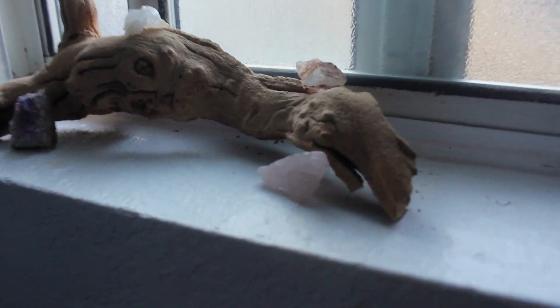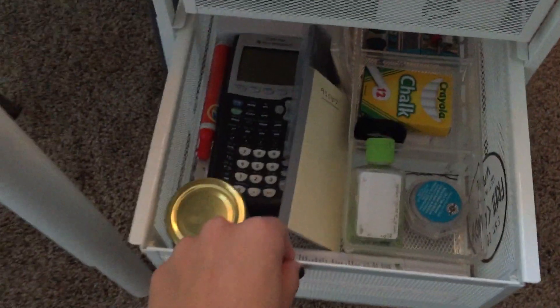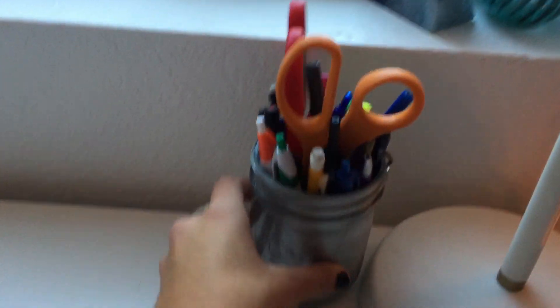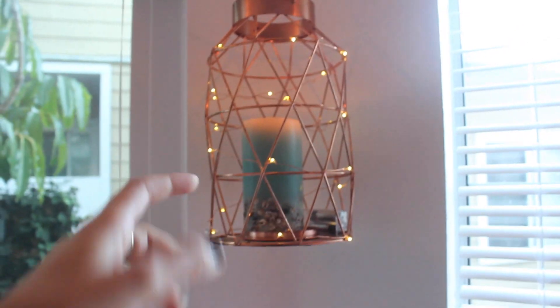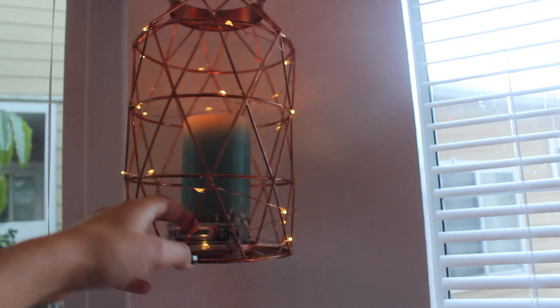I got this driftwood and these cool crystals from a flea market. This desk unit I got from Ikea — this is where I keep all my pens and pencils. This fun lamp is also from Ikea. I keep my pens and pencils in this fun jar, and there's an amethyst my friend got me. My mom got me these flowers for my birthday, which was last week. Salt lamps are literally the coolest. My friend Claire actually got me this piece and she strung cute little lights through it — there used to be a plant in it but it died, so I put a fun candle in here instead.